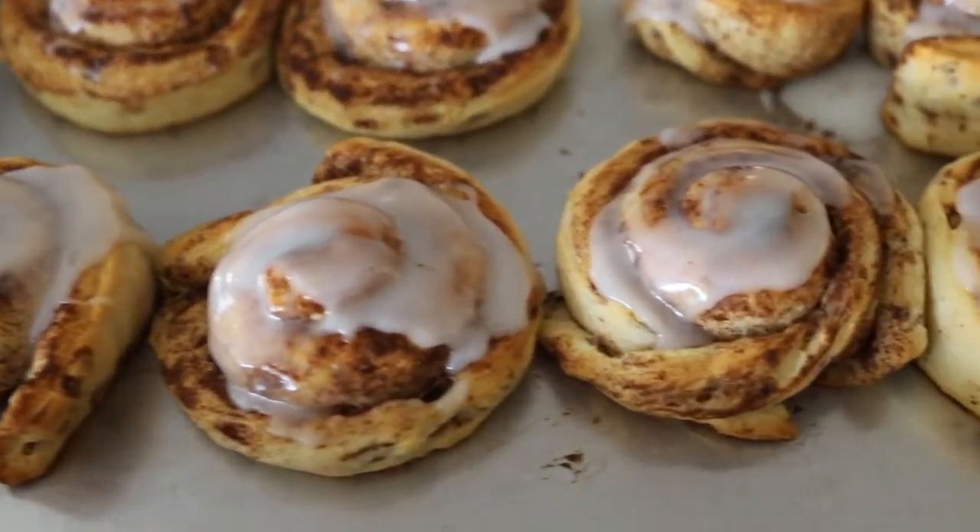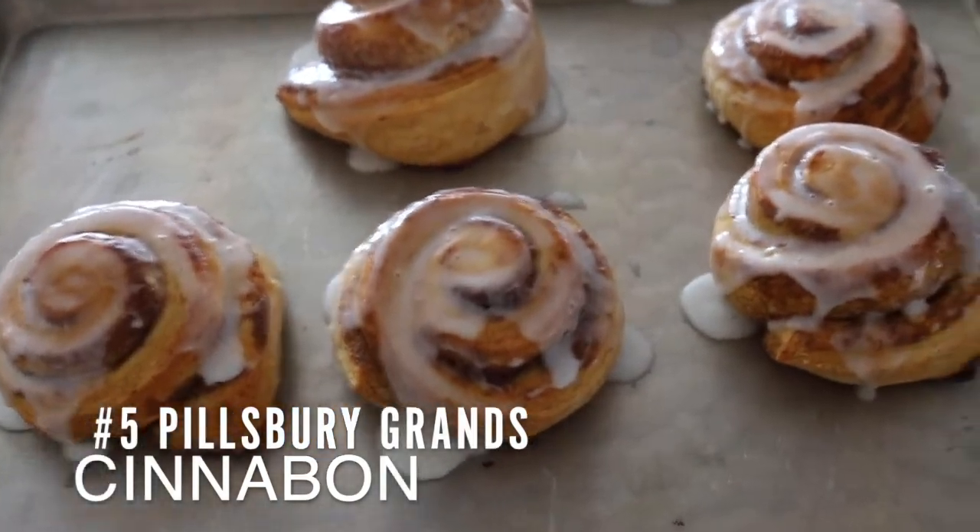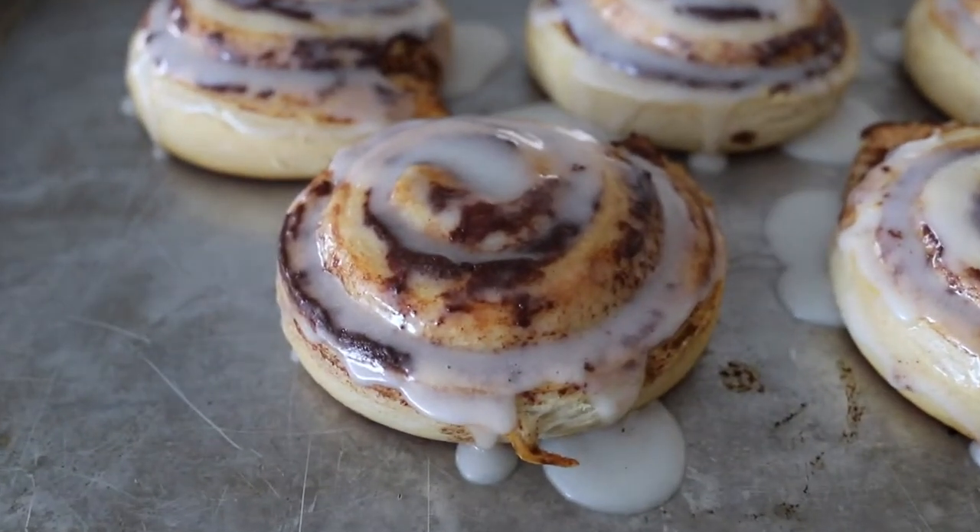Now we're going to reveal our rankings for the refrigerated, ready-to-bake cinnamon rolls. Coming in at number six is pretty clearly the Food Club — these just kind of suck. From the looks to the taste to the aftertaste, it was just pretty bad, and the quality control also maybe not so great. Coming in at number five were the Pillsbury Grands — they were the most beautiful looking ones, but they were really disappointing. Coming in at number four were the Trader Joe's cinnamon rolls — they weren't that much better than the Pillsbury, both were pretty bad.